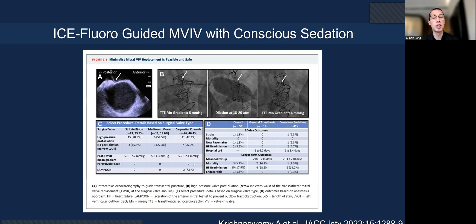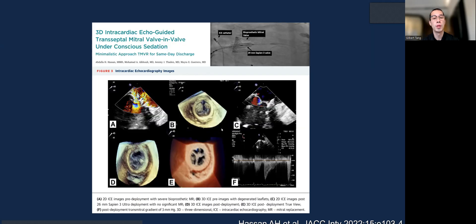Because of fluoroscopic landmarks with mitral valve-in-valve, you may not need TEE if there is a contraindication or the patient cannot tolerate it. A case series from Cleveland Clinic demonstrated 2D ICE-guided transeptal puncture for mitral valve-in-valve. They can even perform 3D ICE-guided mitral valve-in-valve under conscious sedation, using the 3D ICE catheter for transeptal access and valve deployment, since 3D ICE now has biplane and 3D reconstruction capability.